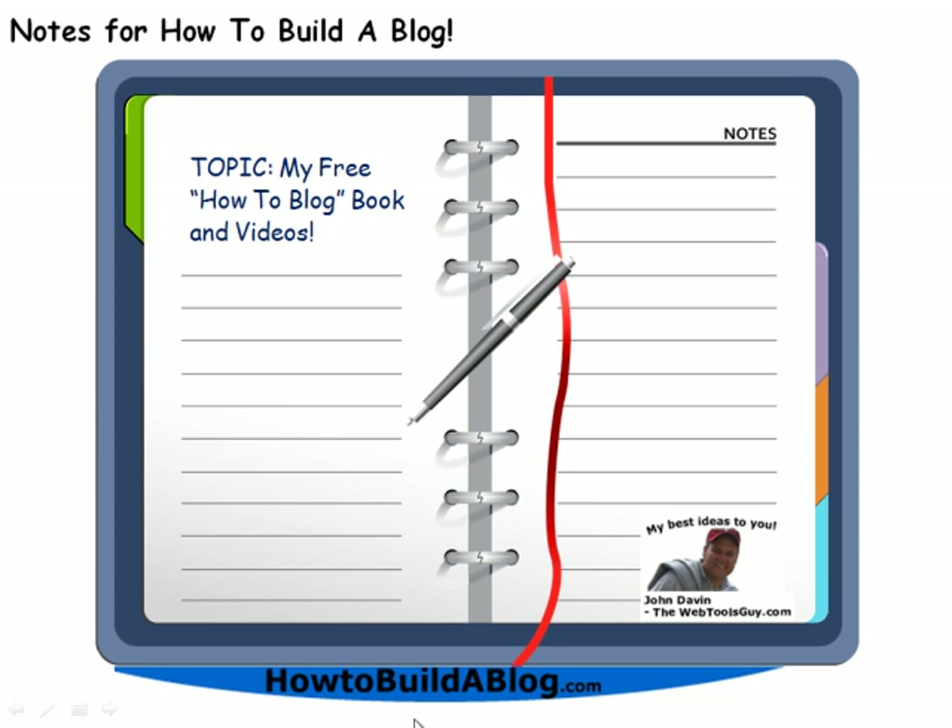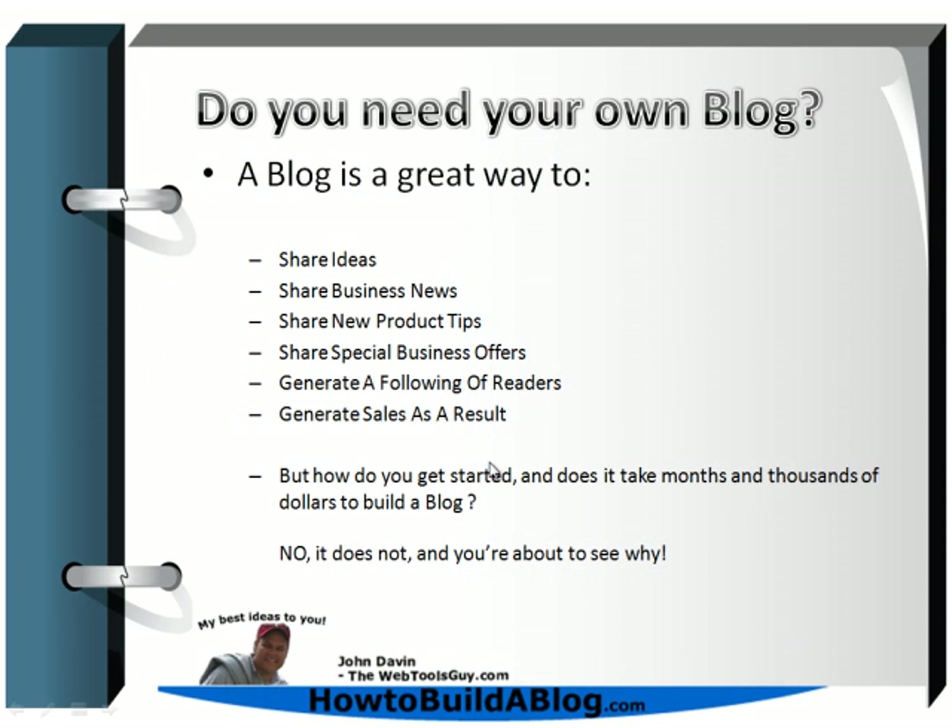The videos will take you step by step on how to build your blog, how to set it up, how to set up categories — the whole bit. But before I get ahead of myself, perhaps I should go over the question: do you need a blog?